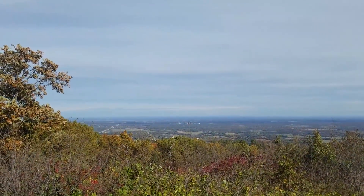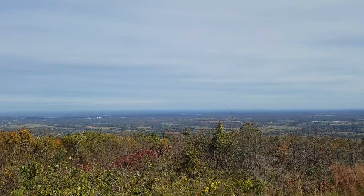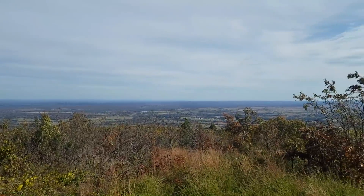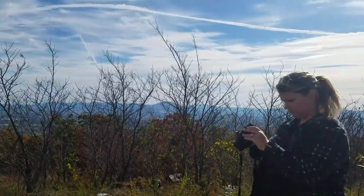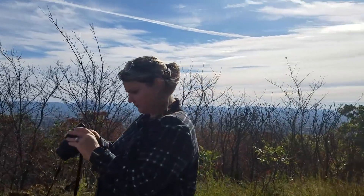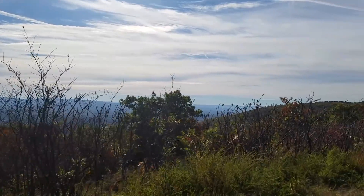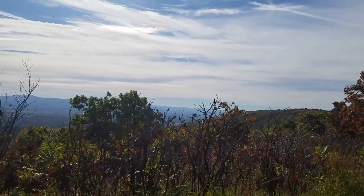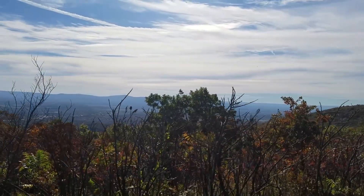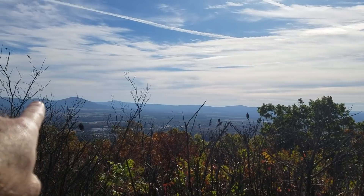So let me show you this. This is the view and we're not all the way at the top yet. Sarah's taking pictures there. It's quite a view. Hopefully the sun is not in the camera. And as you look off, there's just kind of these blue mountains and stuff over there.